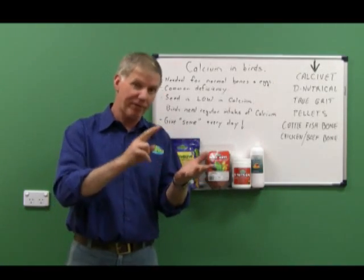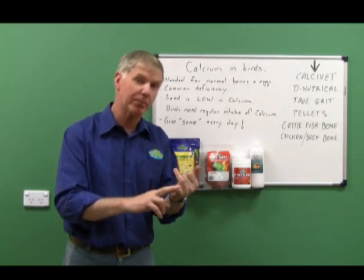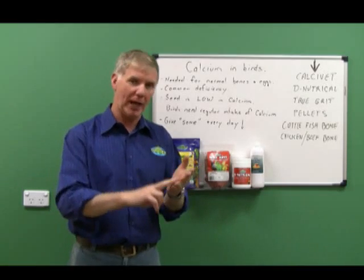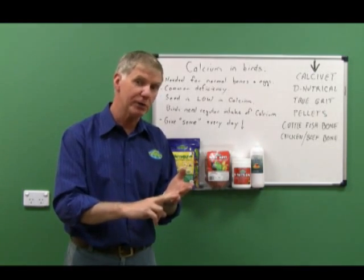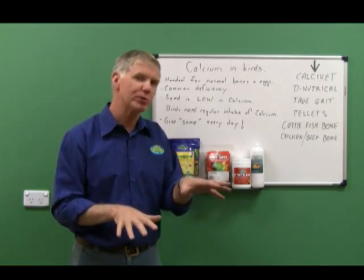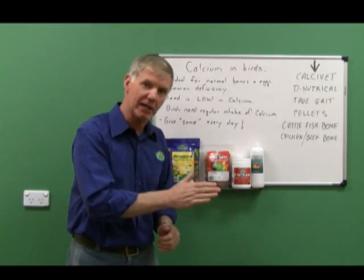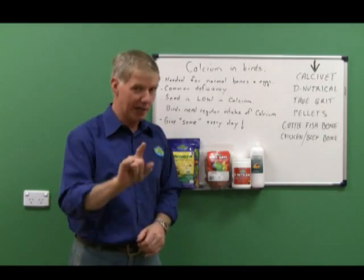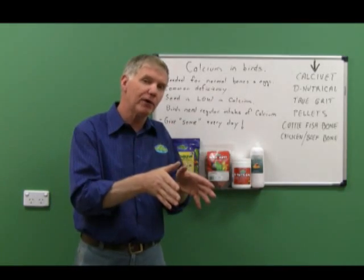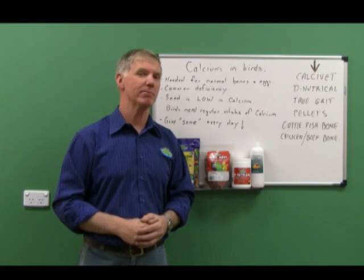Most leg fractures in young birds are due to the chick being calcium deficient. A lot of egg binding in adult hen birds is due to inadequate calcium levels, and we see a whole range of other syndromes where things are just not right. The easy way around it: give some calcium all the time. Next time, we're going to explore egg binding syndrome and how we can help that. Bye for now.